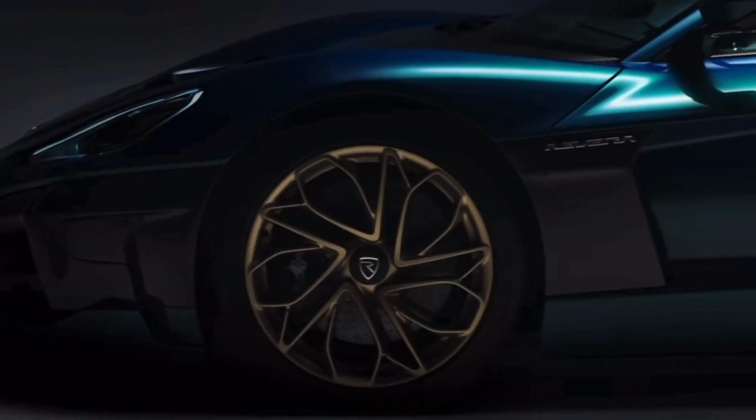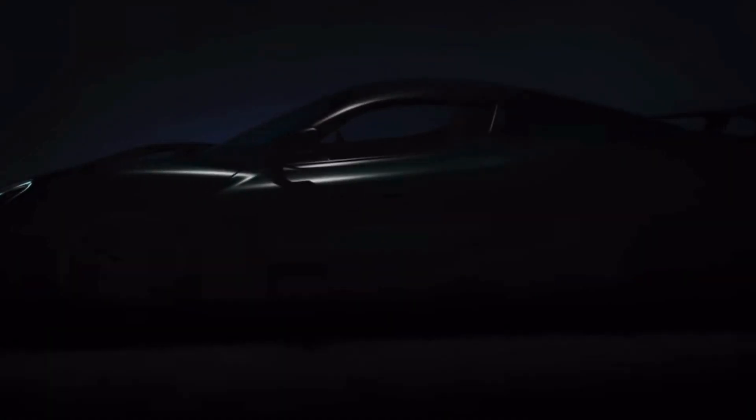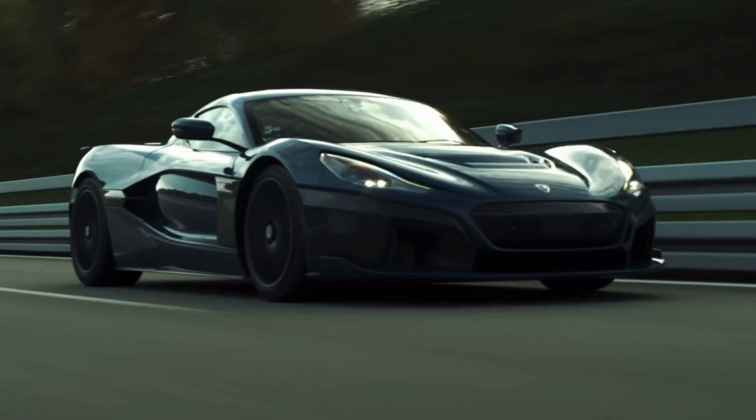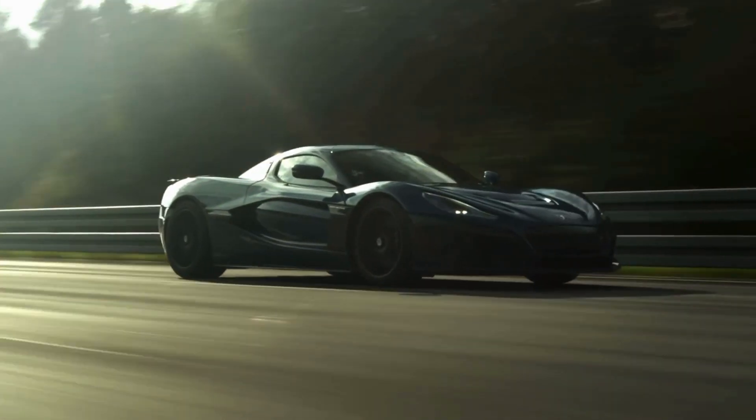This hypercar boasts an astonishing 1,914 horsepower, making it one of the most powerful electric vehicles ever created. Accelerating from 0 to 60 miles per hour in a mind-boggling 1.74 seconds, the Remak Navira will leave you breathless.